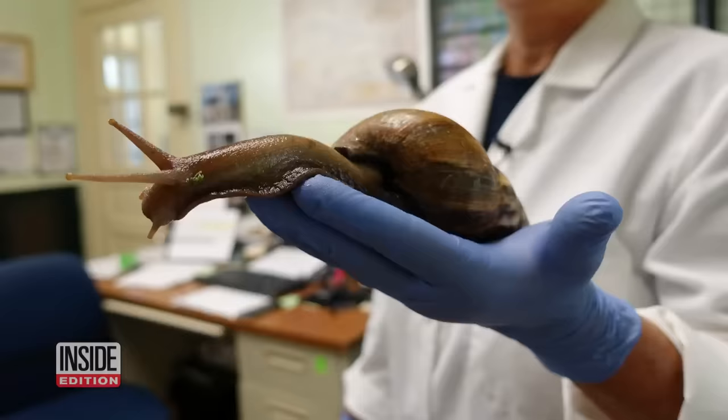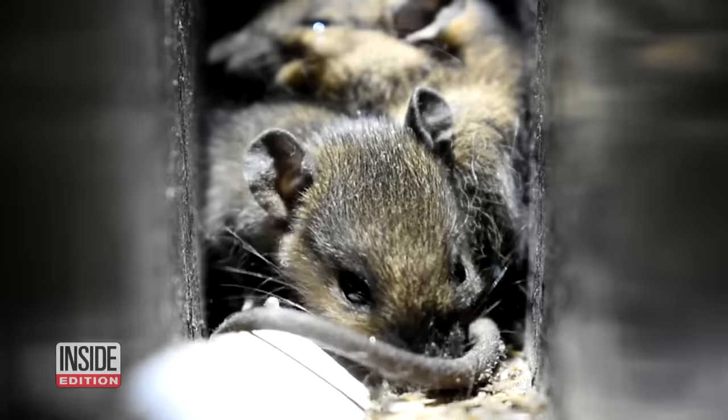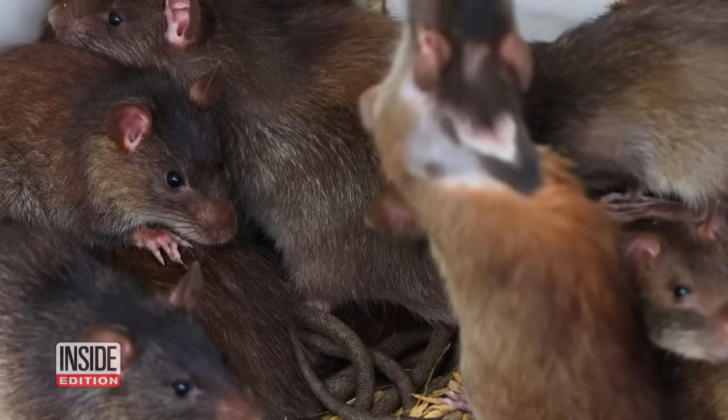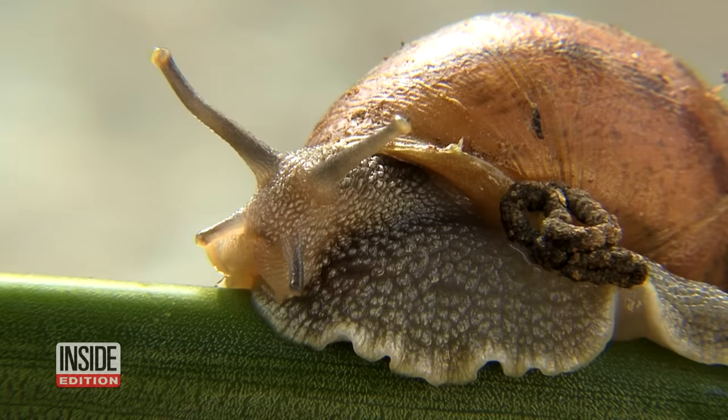Dr. Bill Kern says there's a circle of life process with rats and snails that is natural and normal. In the normal situation, the rat eats a snail and ingests the immature worm. The immature worm moves through into the bloodstream and ends up in the lungs, where it produces eggs. Those eggs are excreted in the feces of the rat. The snails eat the rat feces, the eggs hatch, and they become infected with the juvenile worm. Then the rat eats the snail and the process continues.